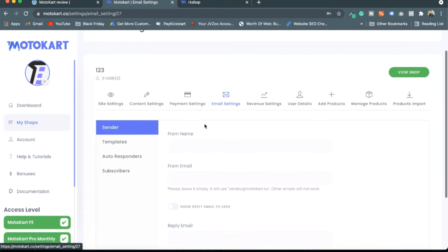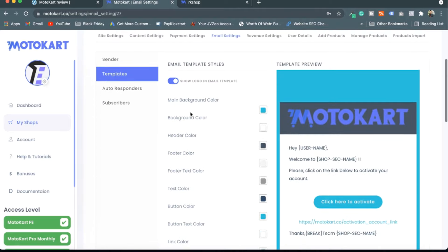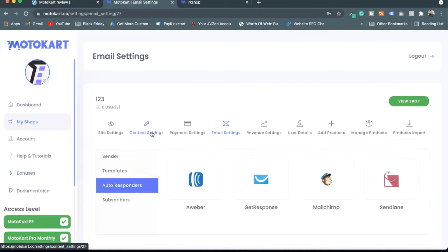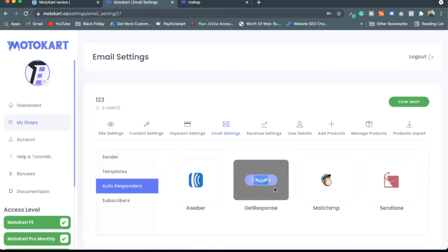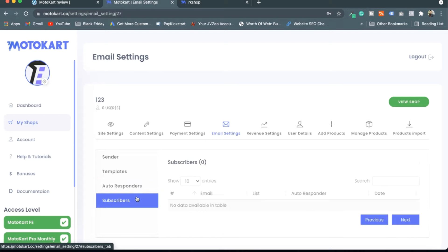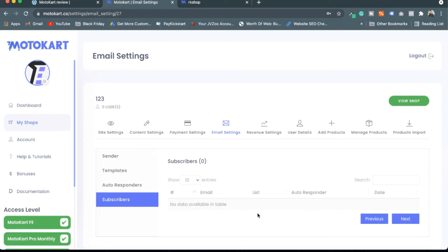In Email Settings you can put in your own email IDs, edit your email templates, and add autoresponders — for example AWeber, ActiveCampaign, MailChimp, and SendLane. In the Subscribers section all user data and email IDs collected will be shown here.